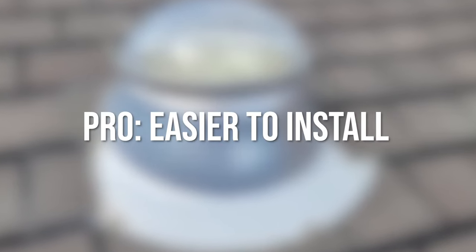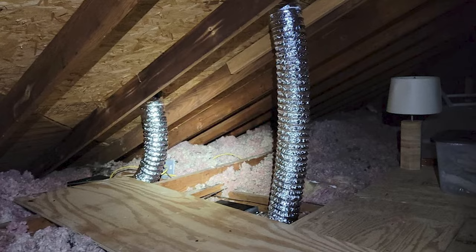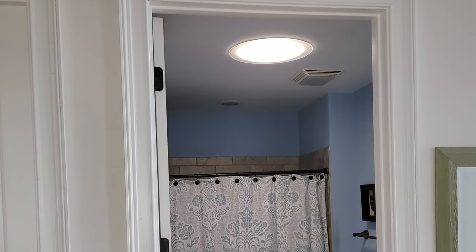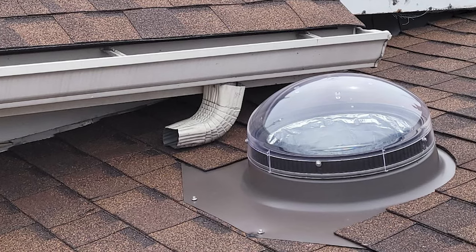Pro: Easier to install. Solar tubes are generally seen as a lot easier to install than other fixtures on your roof system, and this cuts down on labor costs for homeowners too. It also means you'll have more flexibility on where you install them — if you're looking to install one in a tight spot like a small bathroom, you may be able to accomplish that with a solar tube but not a skylight. They can also flush up much closer to other roofing components without affecting their functionality.